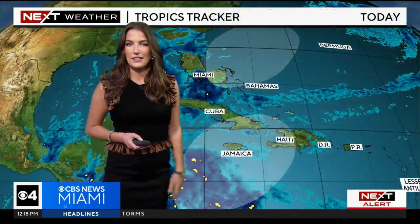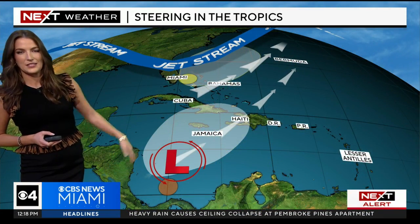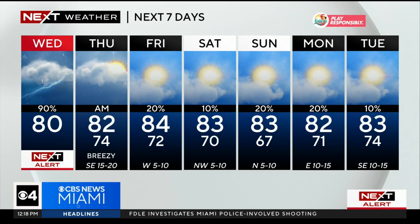A fast check of the tropics: there are a couple of areas we're watching, both heading to the northeast. They will not be a worry for South Florida, as we see a dip in the jet stream heading into the next several days that will keep those systems back to the south and away from us.